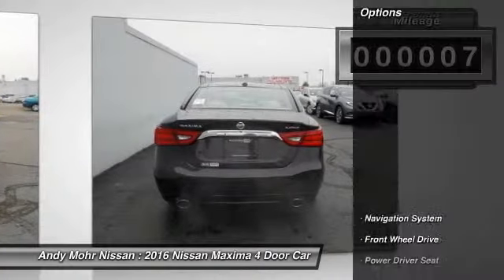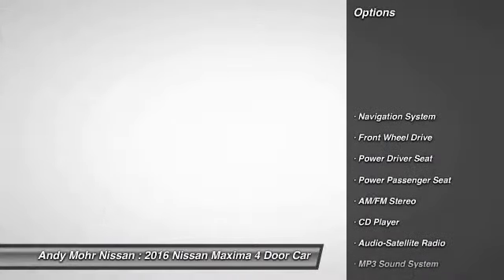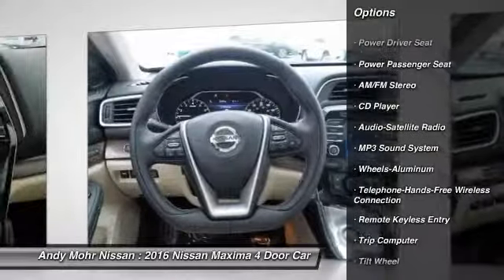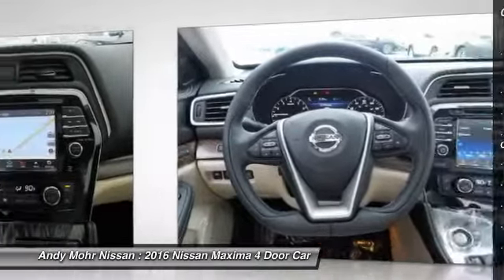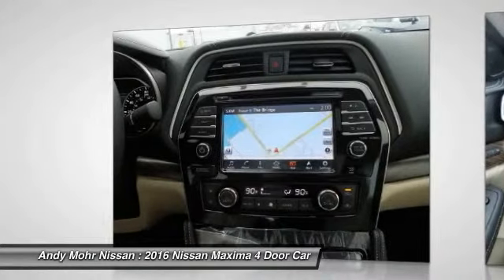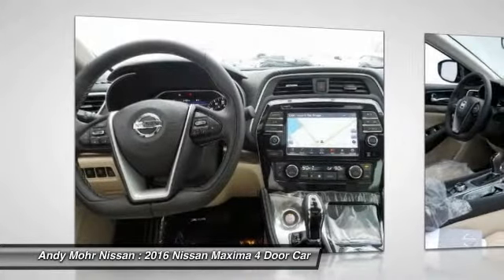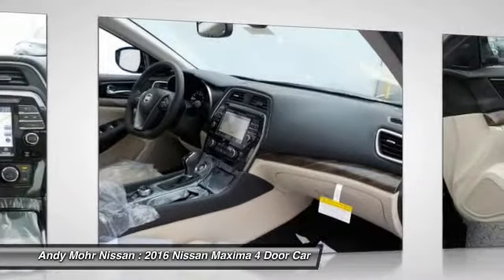Here are some of this vehicle's great options: power passenger seat, navigation system, anti-lock braking system, traction control, Bluetooth wireless data link for hands-free phone, HomeLink garage door opener, air conditioning front, power steering, aluminum wheels, cruise control.